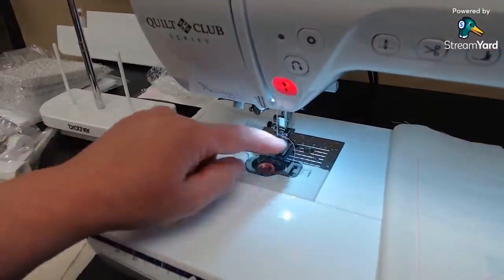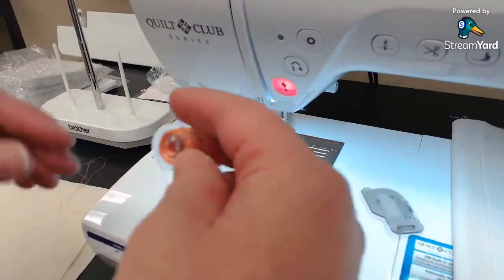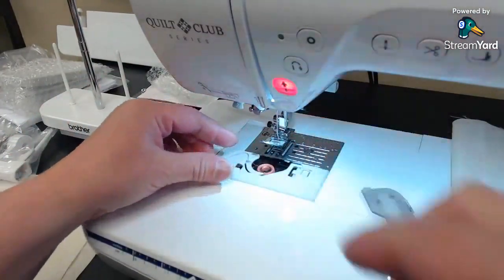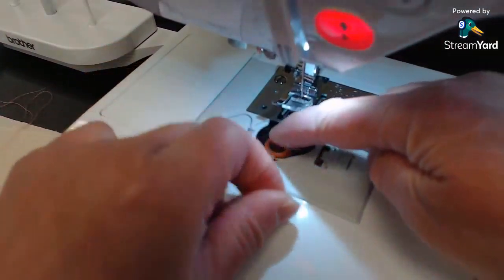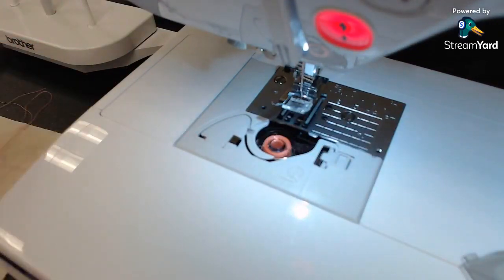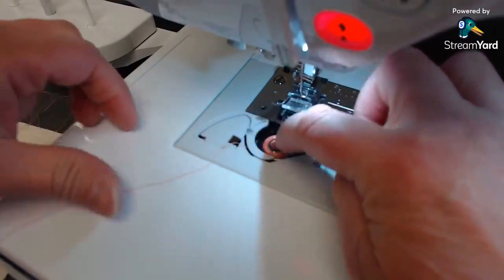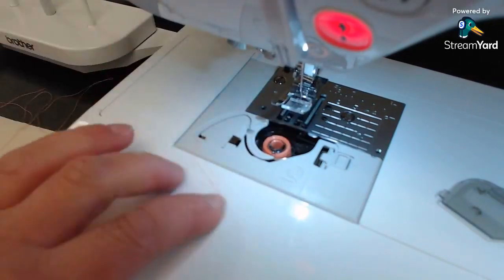This machine doesn't have an automated threading button but it does have the automated foot. Now let's put the bobbin in. To insert the bobbin, make the letter P in front of you — the thread comes off the left — then lay it in the bobbin case and follow the little arrow. Put it under the gray tension unit, put your finger on top, pull it around the guide, and cut it off. You do not have to pull the bobbin thread up — you can just start sewing. If you do need to pull it up, go around the little horn and leave a tail down so it's easier to grab.